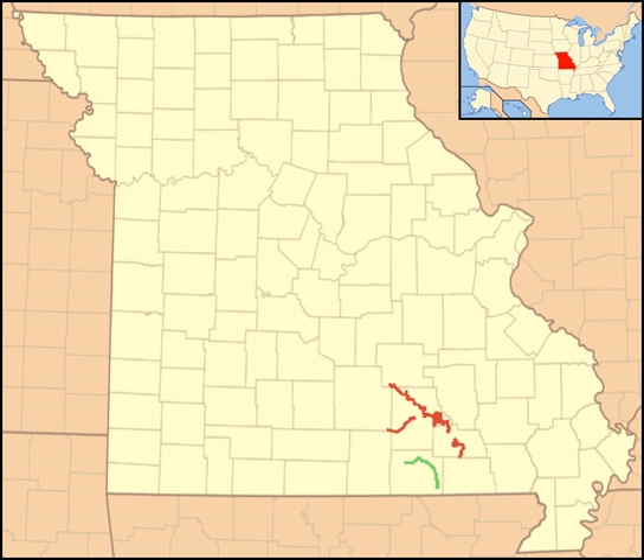The Ozark National Scenic Riverways is a national park in the Ozarks of southern Missouri in the U.S. The park was created by an Act of Congress in 1964 to protect the Current and Jacks Fork Rivers, and it was formally dedicated in 1971. The park's 80,000 acres (324 square kilometers) are used for many forms of recreation and are home to abundant animal and plant species. 1.3 million recreational visits are estimated annually.